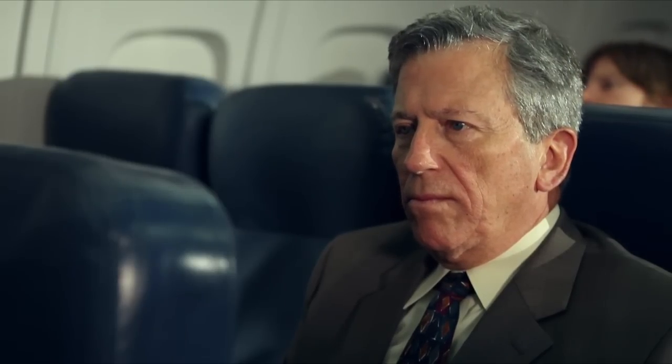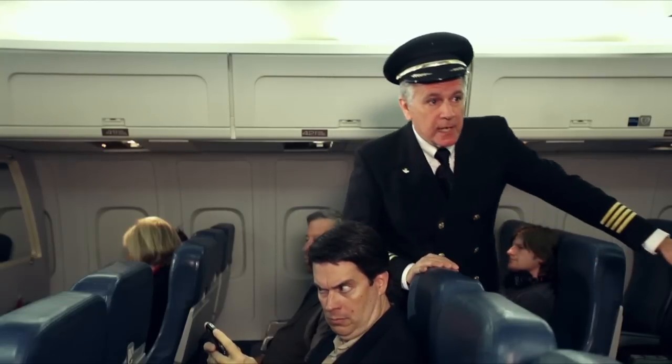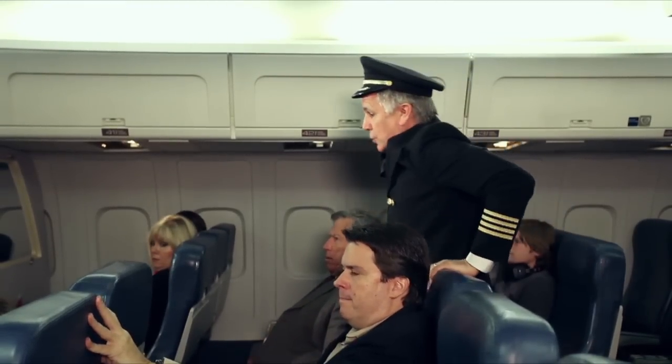Ladies and gentlemen, this is your captain speaking. We're currently cruising at an altitude of 31,000 feet. Flight time should be around 2 hours and 25 minutes. Looks like we're headed for an on-time arrival. Well, if you look out the left side of the window, you'll see you back to work.